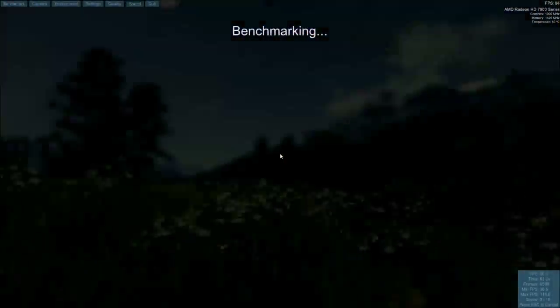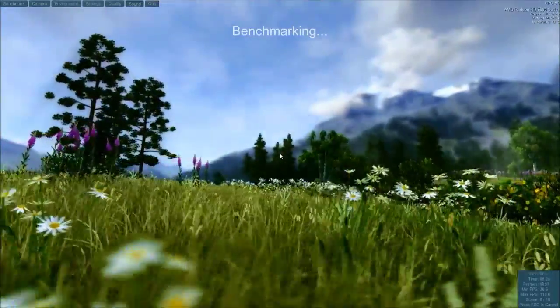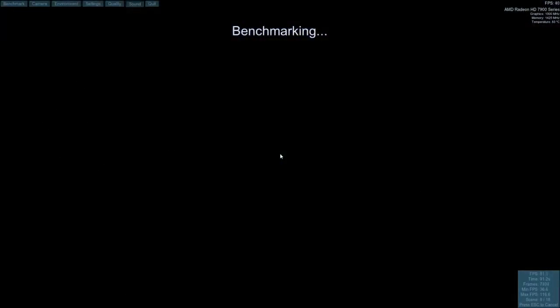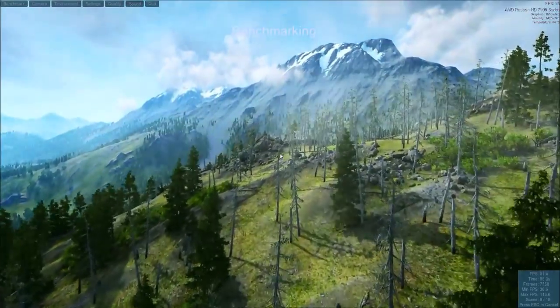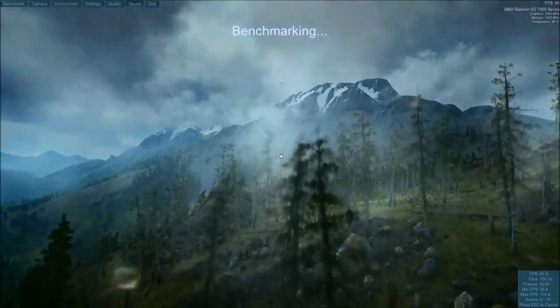One of the unusual things I'm doing is this benchmark also runs on Apple and on Linux. I can't test the Apple variant, but I can test the Linux variant, so that's what I did. On exactly the same hardware, I'm running Ubuntu 64-bit — specifically Ubuntu 12.10.